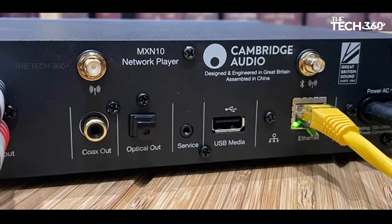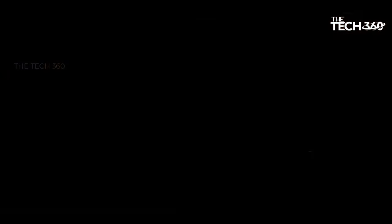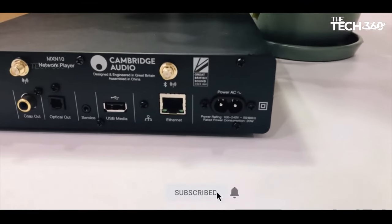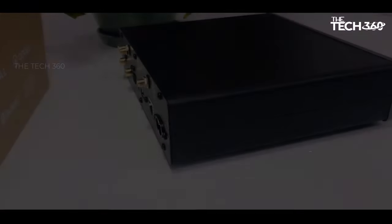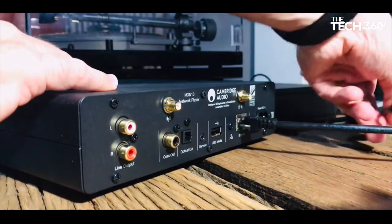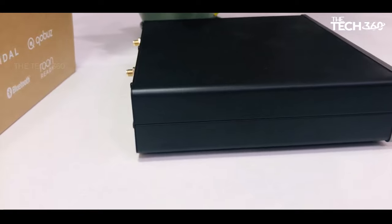While lacking a physical remote and sporting minimal rear connections — a singular RCA line-level analog output, along with one coaxial and one optical — the 10 Mexican Pesos compensates by delivering a resounding 5-star performance. Navigating the auditory landscape is seamlessly orchestrated through Cambridge Audio's StriaMagic app, providing access to an array of streaming methods and services. From Google Chromecast to AirPlay 2, Spotify Connect, Tidal, Deezer, Koboze, and Internet Radio, the 10 Mexican Pesos ensures a versatile musical experience. Bluetooth 5.0 support and playback of locally stored files further enhance its capabilities, making it a user-friendly delight.